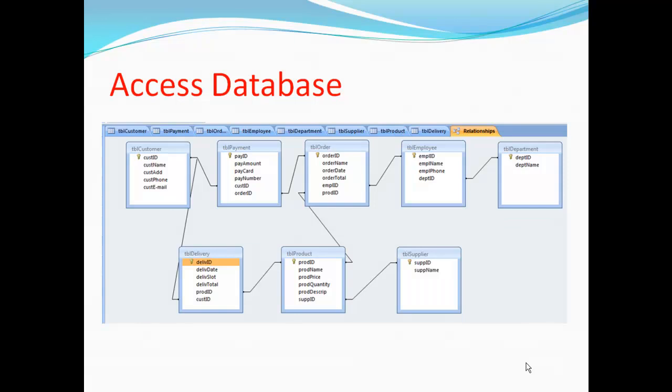From the ER diagram, an access database was created to show the relationships and appropriate entity tables. Each table holds information and data about the customers, payments, orders, employees, departments, suppliers, products, and deliveries. The primary keys that were underlined on the ER diagram are shown with a key symbol next to them, and foreign keys are used to reduce data redundancy, shown by the black lines linking the foreign keys in each table.